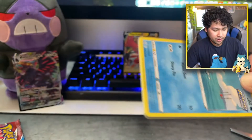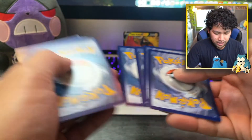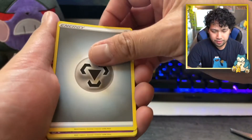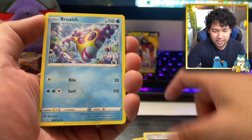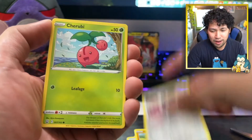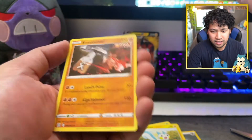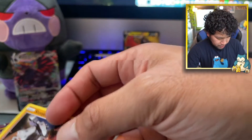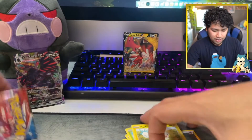Second to last pack — will it bring me some heat? We shall find out right now. Steel Energy, Grumpig, Single Strike Scroll of Sport, Bruxish, Remoraid, Onix, Mawile, Cherubi, Pachirisu, Grumpig reverse, and a Sonia non-holo. Okay, the best pull so far has been the Corvinite. Will this last pack top it off? We'll see.